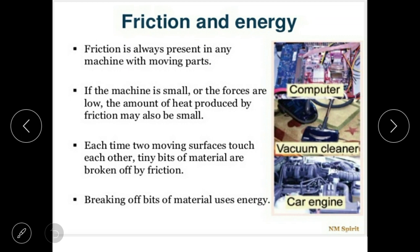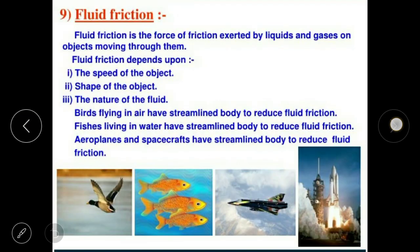Breaking off bits of material uses energy. This is the role of friction — friction is important.